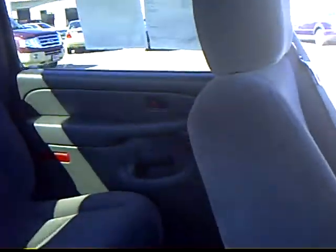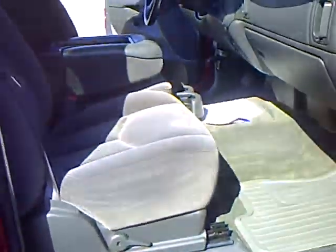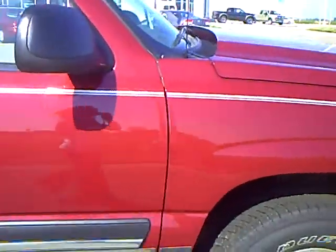Very nice, clean-looking truck if you'd like to come down and check it out. Come see me, Heather Hartz, at Mills Ford Jeep.